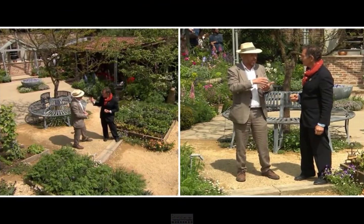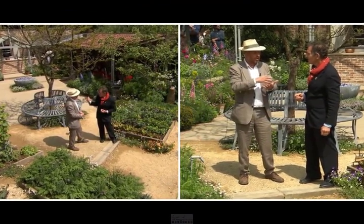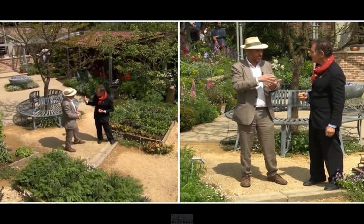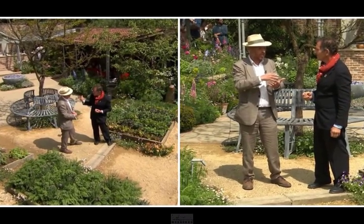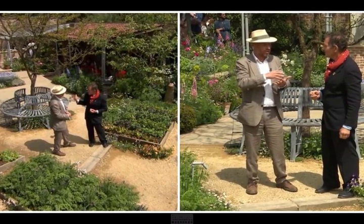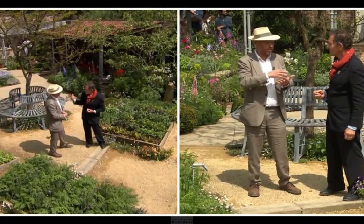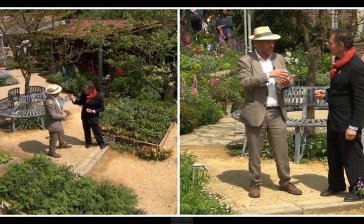On BBC Two's coverage of the RHS Chelsea Flower Show on the 23rd of May, presenters Joe Swift and Monty Don visited Mark's garden to give their take on the design. Joe began by saying the garden had become a talking point and quite controversial, while Monty said he was not surprised that the garden didn't quite get a gold medal.